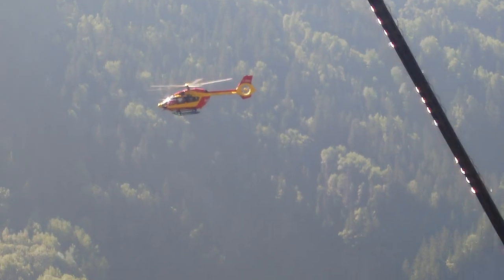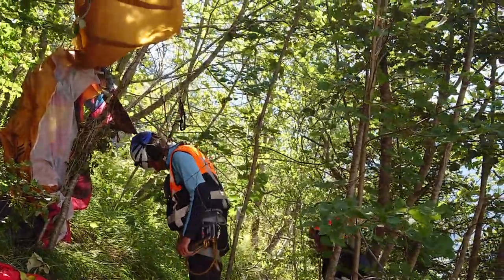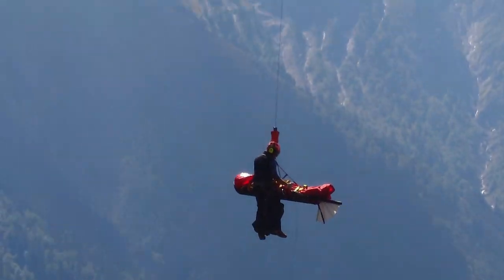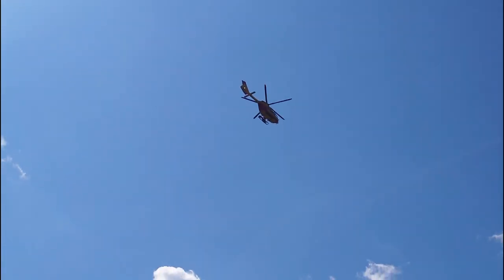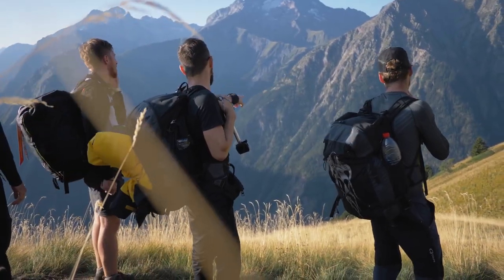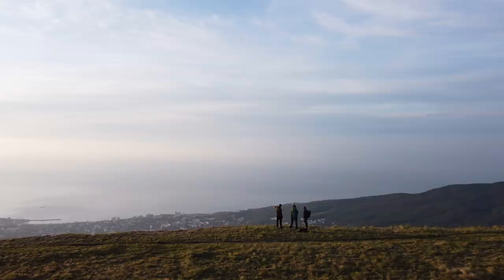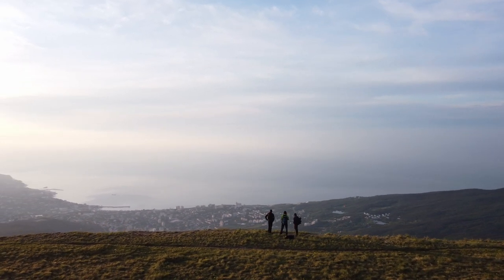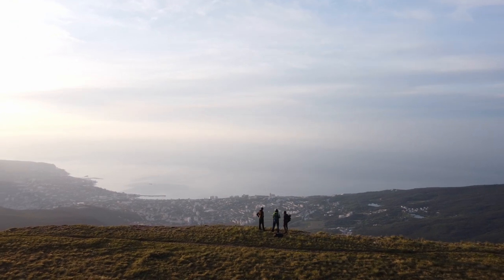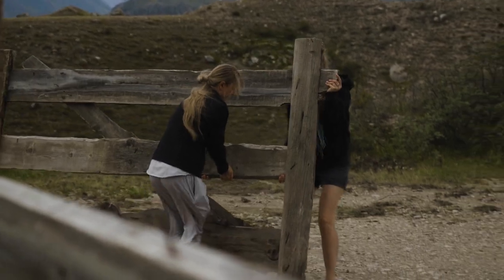Now time for the emergency procedures. Find out the numbers of the rescuers — sometimes it's better to know the direct number to the team than 112, it makes everything faster. Also learn the names of the places and mountains, where is north, where is south, just to know how to communicate with the rescuers in case of trouble. And also check their emergency trails, maybe to the middle of the line, to do everything faster in case of trouble.